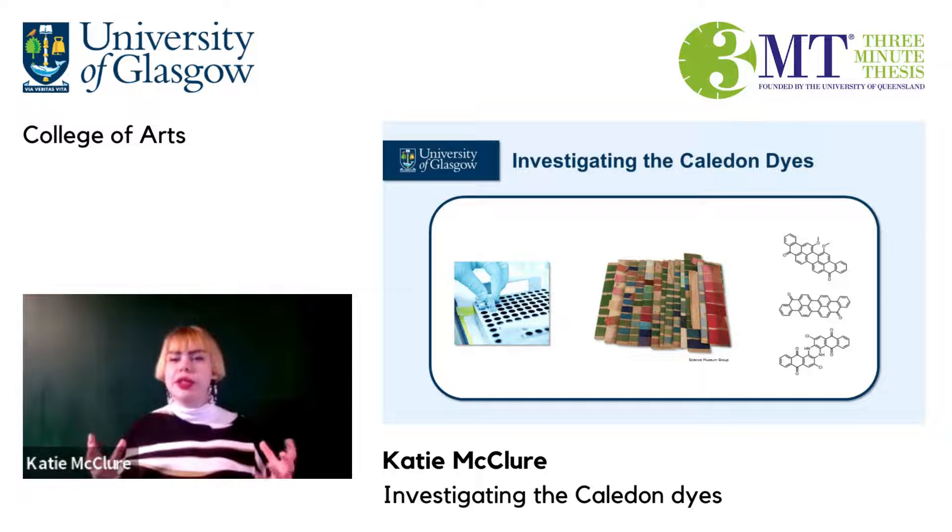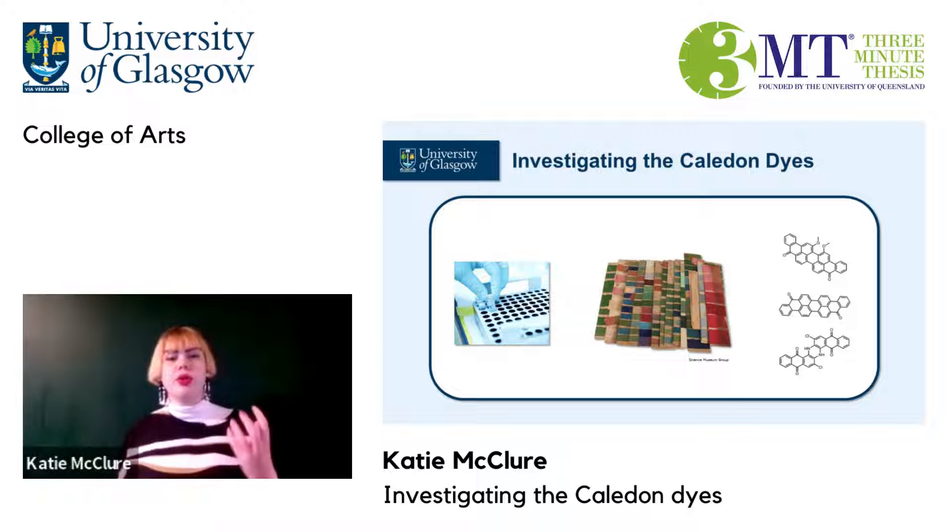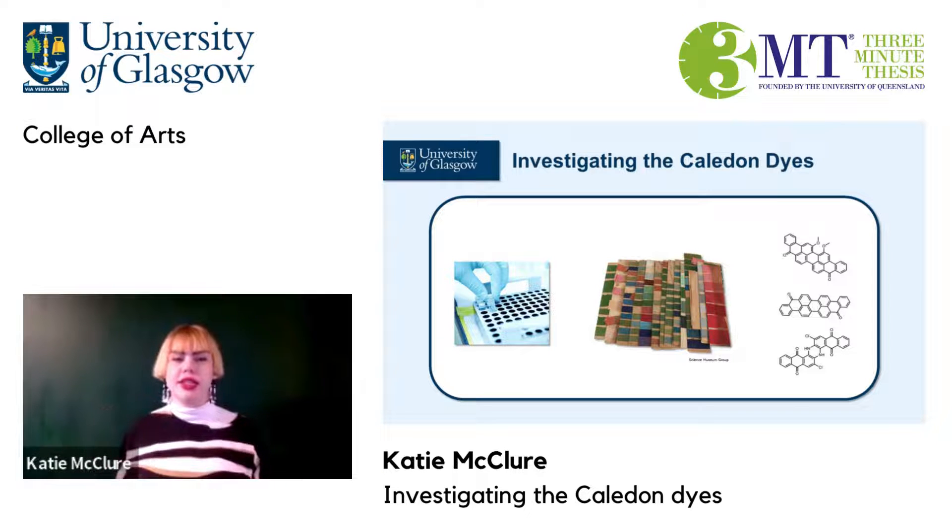At first they bought these from a range of international companies, but the limited colour palette available and the trade restrictions that were put in place during the First World War drove Morton, a weaver with no previous scientific experience, to synthesise a new range of unfadable dyes. These were the Caledon dyes.